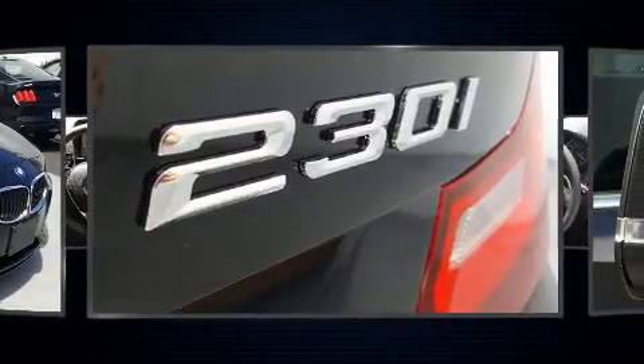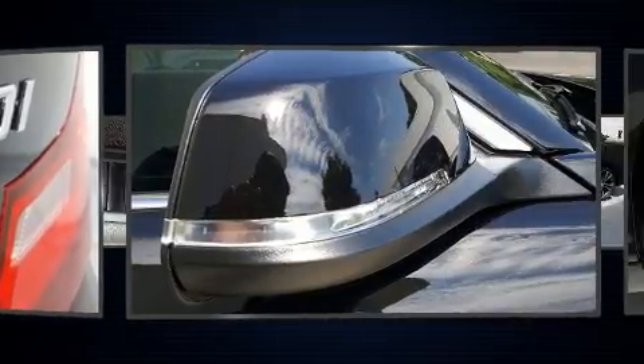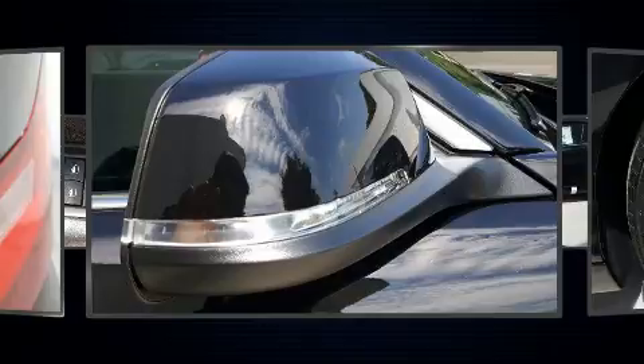Top features include a power convertible top, speed-sensitive wipers, a trip computer, power front seats, fully automatic headlights, and power windows.